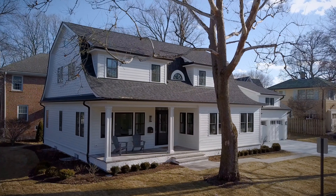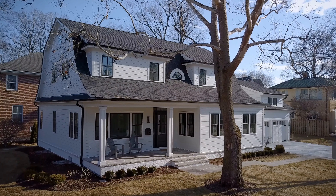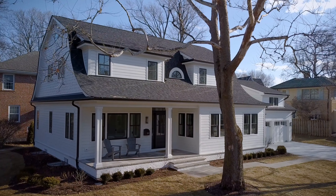Every so often, you find a new home that changes the way you think about what is possible. Welcome to Fuller & Sheridan. With incredible lake views, an open floor plan, and a highly sought-after first-floor master suite, 209 Fuller Lane offers options never before seen in Winnetka new construction homes.